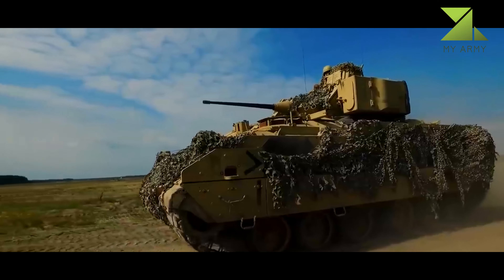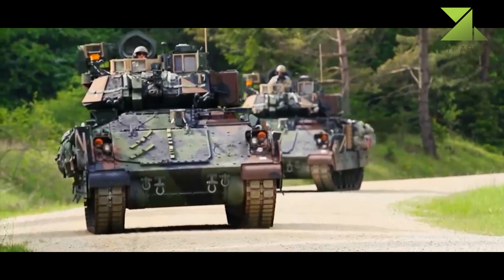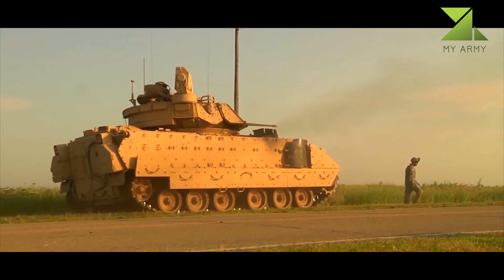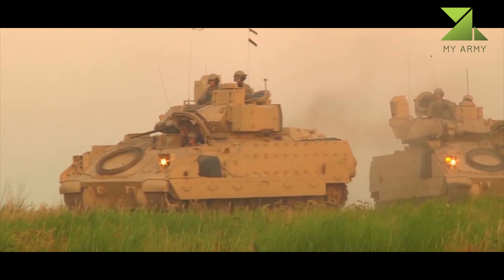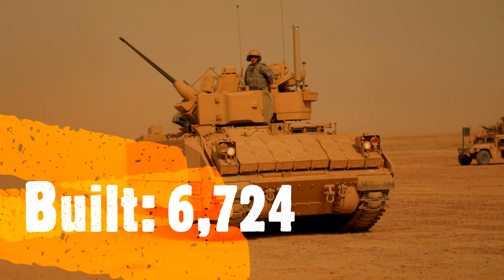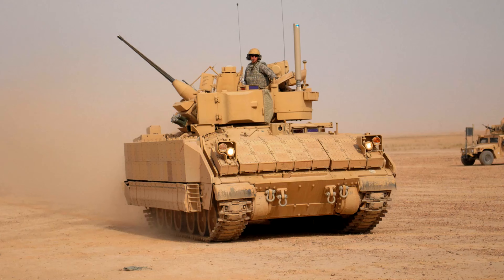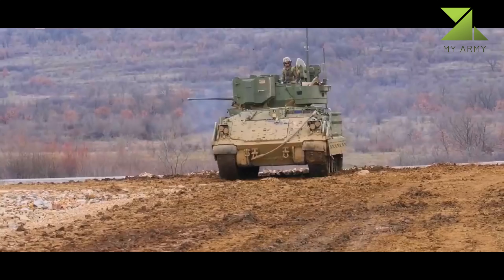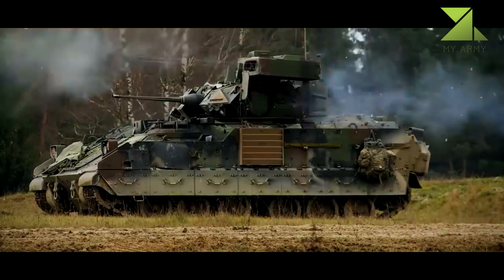Even though the Bradley is an old design, it has a higher level of protection than most other IFVs. The upgraded M2A3 version is fitted with explosive reactive armor of a new generation, providing some degree of protection against RPG rounds. The front arc of the latest models withstands 30 millimeter armor-piercing rounds, while all-round protection is against 14.5 millimeter armor-piercing rounds.